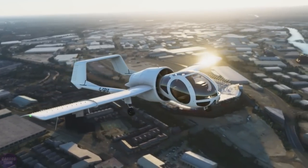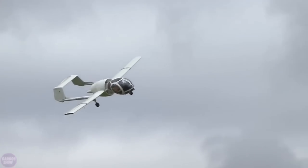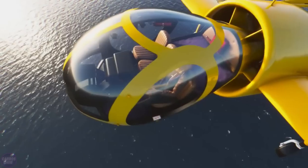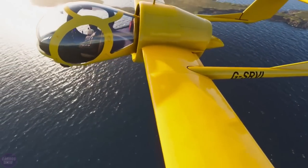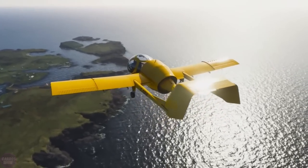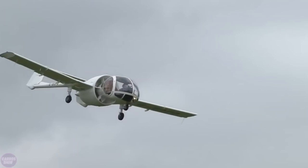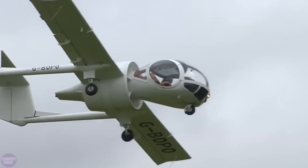However, their purposes are completely different. The Optica was developed as a cost-effective alternative to helicopters, providing an unprecedented view for passengers in its three-seat configuration. Only 25 units were manufactured, and several of them were used by police and firefighting services in some European countries.